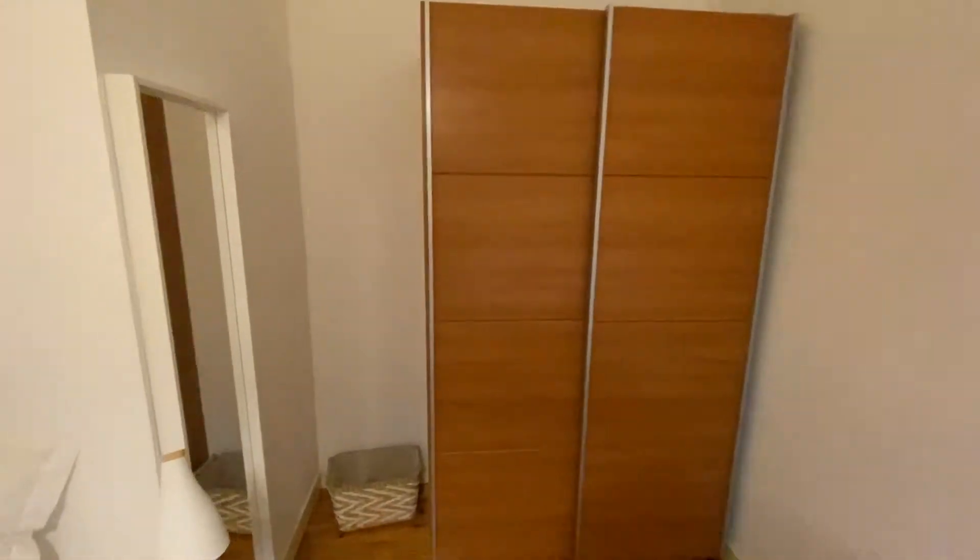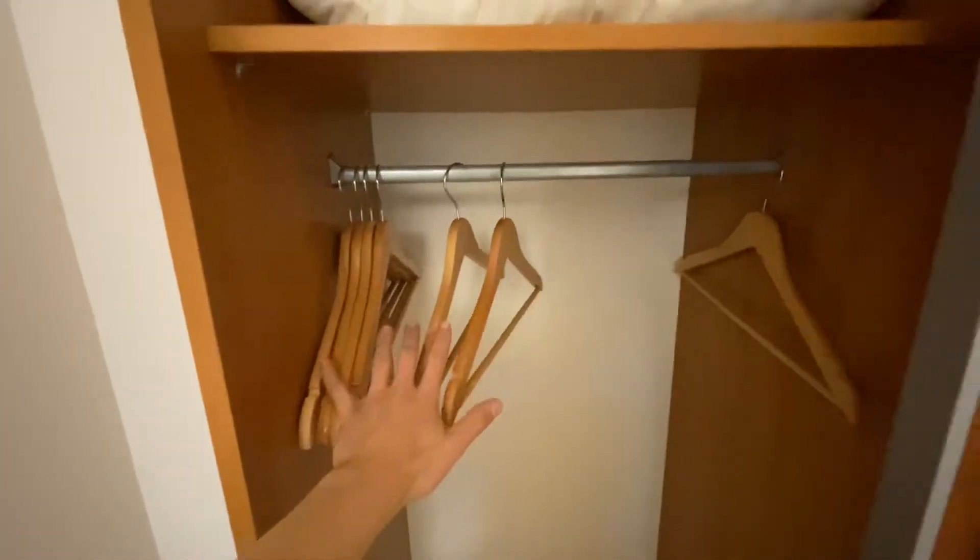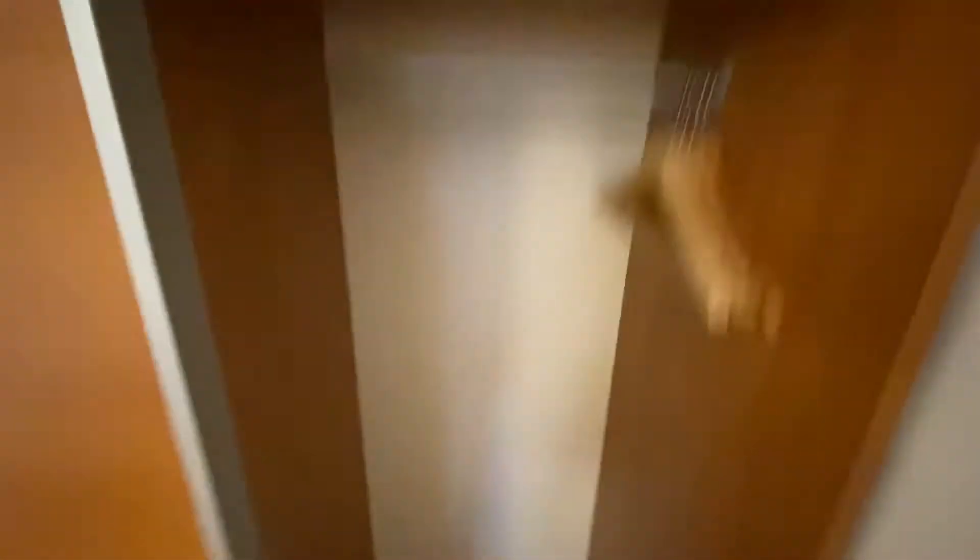On the other end here we have our wardrobe — let's open it up. On this side we have our hanging area for jackets, coats, and t-shirts, with a shelf over top and some space underneath. On the other side it's the same exact thing — hanging unit, shelf over top, and space underneath to store more things. Just beside the wardrobe we also have a full body mirror.